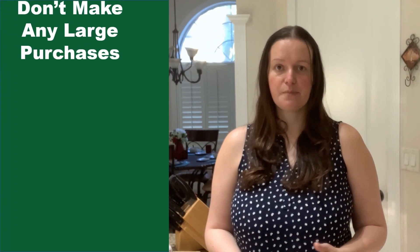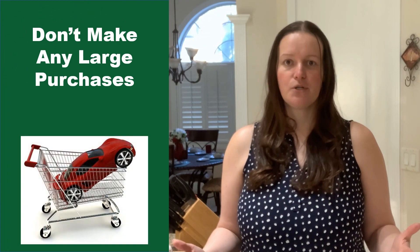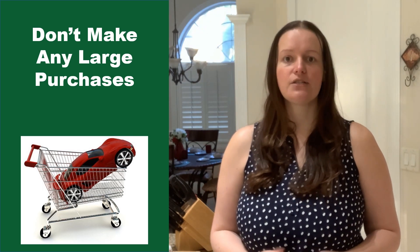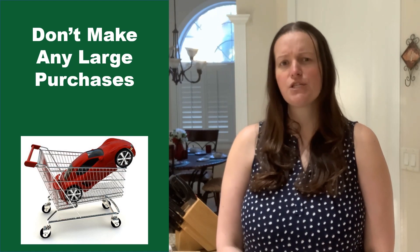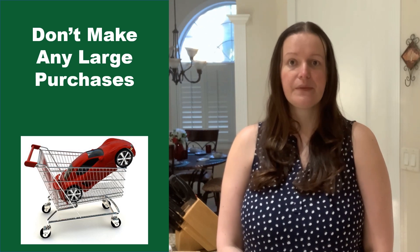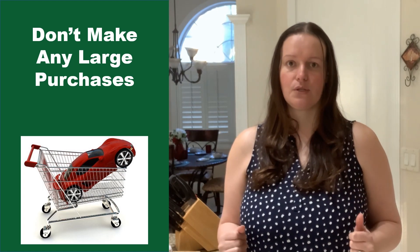Next, don't make any large purchases. It's not just home-related purchases that could disqualify you from your loan. Any large purchases can be red flags for lenders. People with new debt have higher debt-to-income ratios — that is, debt that you have compared to your monthly income. Since higher ratios make for riskier loans, borrowers may no longer qualify for their mortgage. Resist the temptation to make any large purchases, even for furniture or appliances, until after your loan closes.